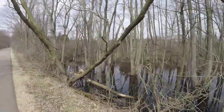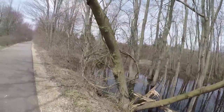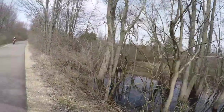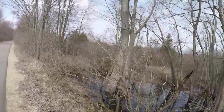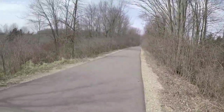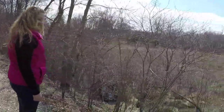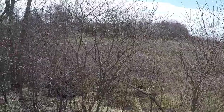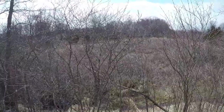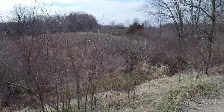Pretty cool here — some trees underwater. You hear those frogs? I think there are some ducks out there too.